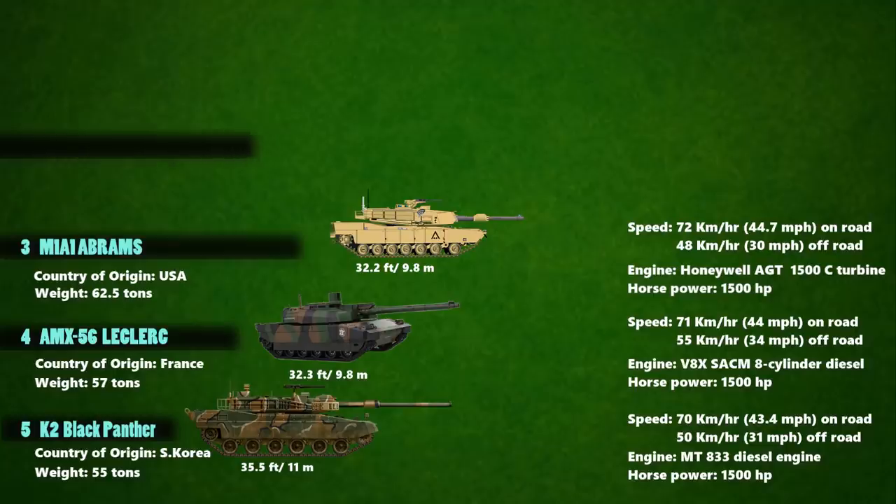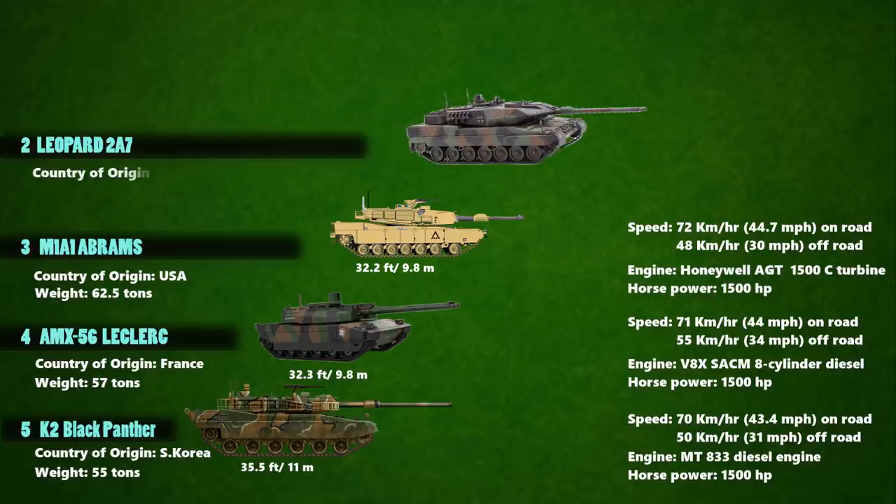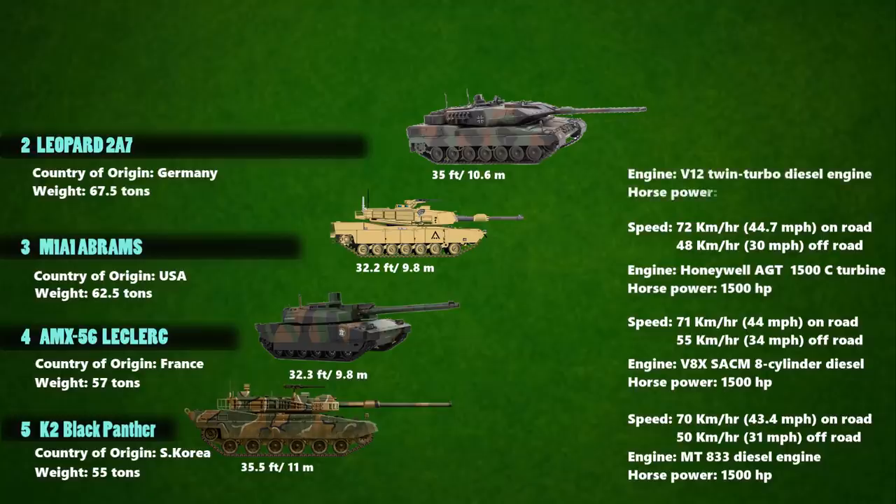Up next at number 2 is the Leopard 2A7, which is a main battle tank for the German Army. It has a length of 35 feet and a weight of over 67.5 tons. With 1,500 horsepower powered by a V12 twin-turbo diesel engine, this tank can move up to a maximum speed of 72.5 km/h on a highway and 45 km/h cross-country.